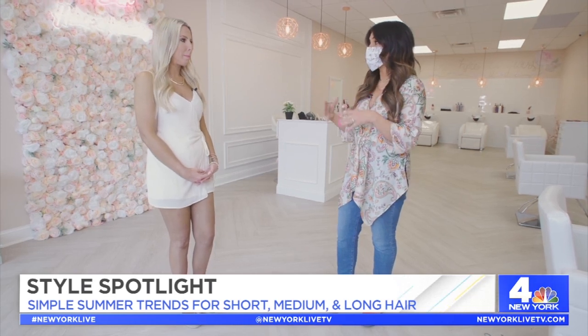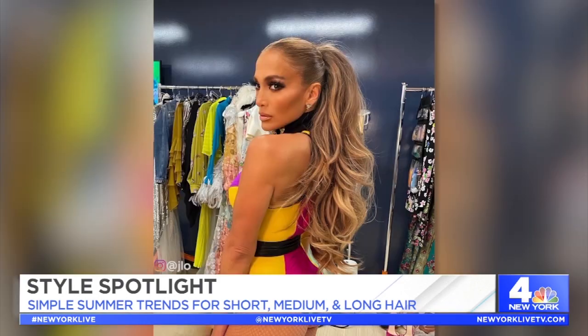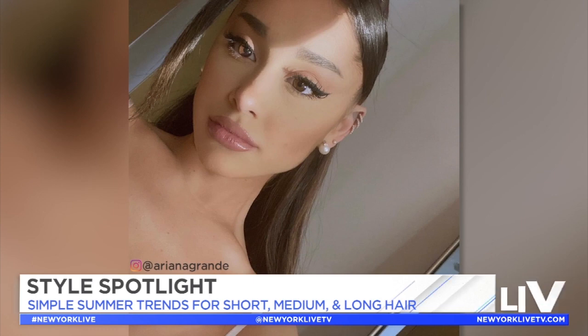First, let's talk trends — what are you seeing for the warmer weather? Definitely for warmer weather I'm seeing a lot of braids, a lot of bubble ponies, a lot of hair that's off your neck because obviously it's hot. And a lot of the 90s styles are coming back, but with a twist, so it's fun.